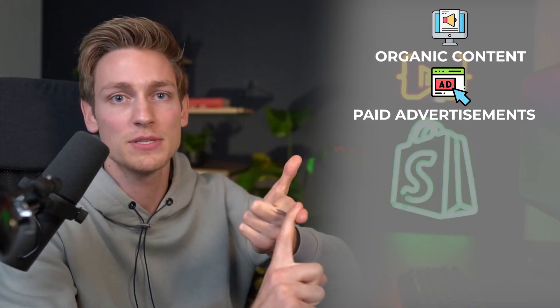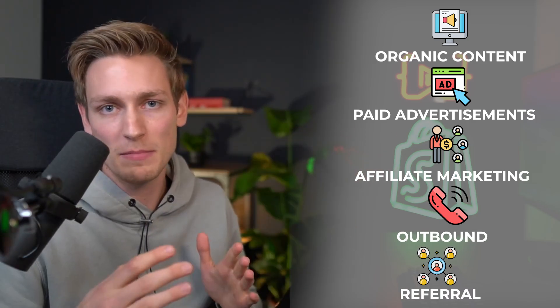The last variable is the marketing and sales pipeline — people hearing about your offer for the first time and then the process of converting them into a customer. Two to five hundred customers have to come from somewhere. The only ways I could think of were organic content, paid advertisements, affiliate marketing, outbound, and referral. You can pick one of these and build your sales process around it to establish a constant flow of leads.